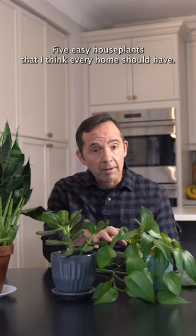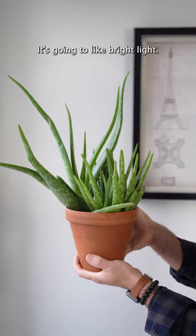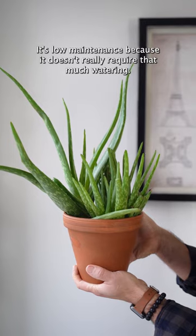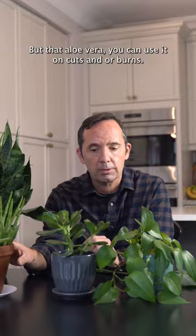Five easy houseplants that I think every home should have. Number one, every home out there should have an aloe vera. It's going to like bright light. It's low maintenance because it doesn't really require that much watering, but that aloe vera, you can use it on cuts and or burns.